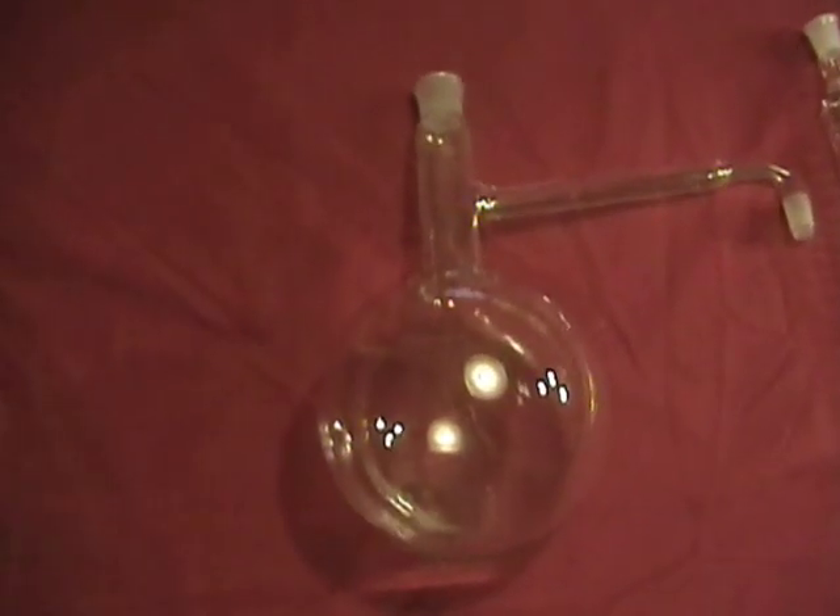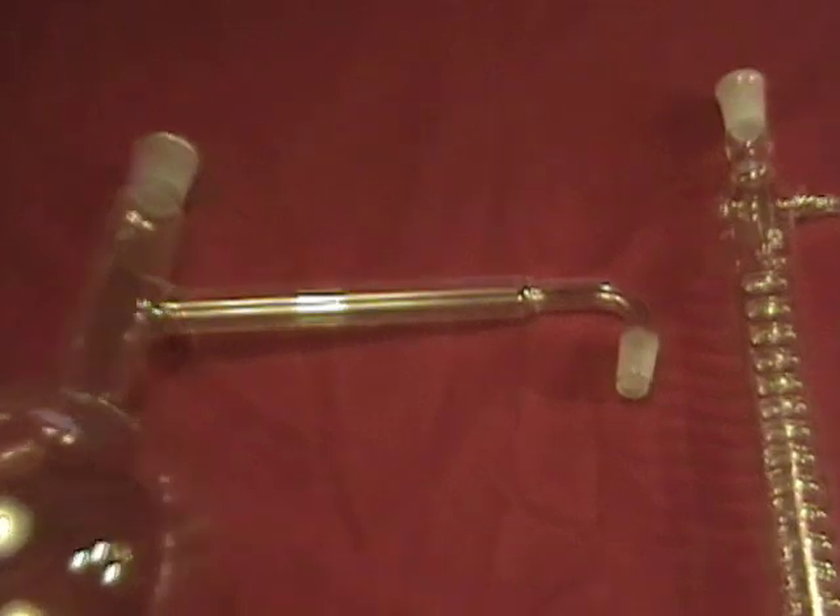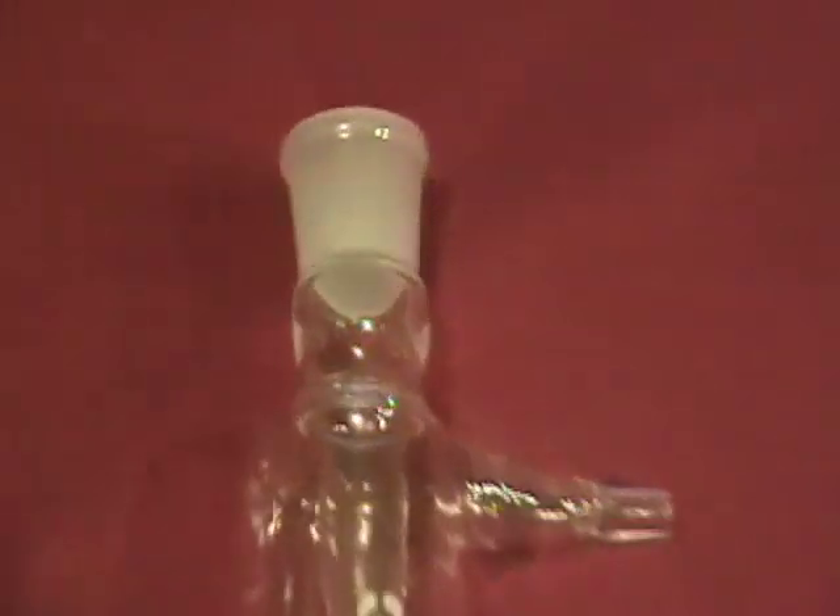This is a B-Stock 2000 milliliter distillation apparatus with Graham condenser. The Graham condenser has a jacket length of 300 millimeters. This distillation apparatus also comes with a 29/32 ground glass stopper, not shown in the video but shown in the picture for the auction. This ground glass joint is 29/32, as stated on the apparatus.